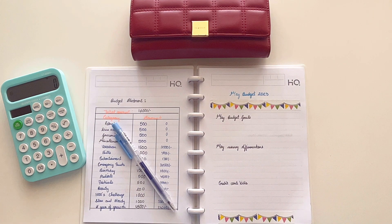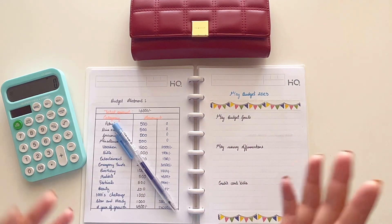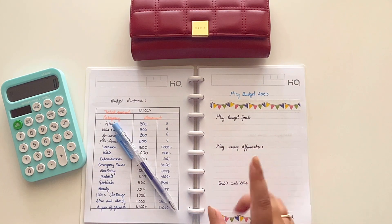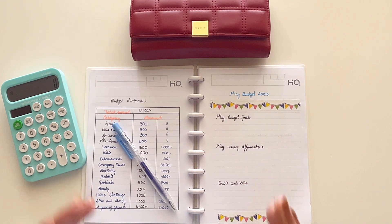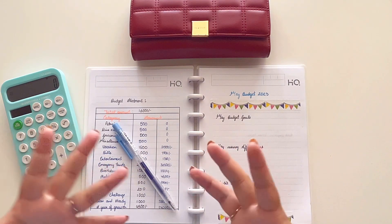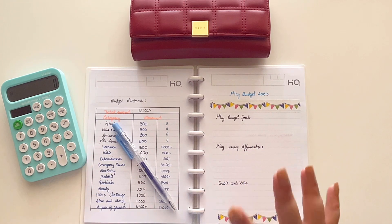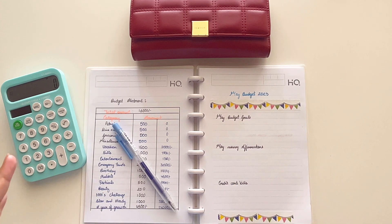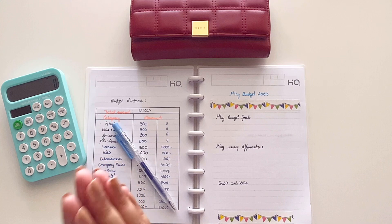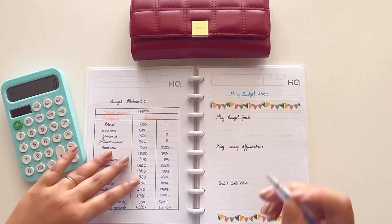Hi guys, welcome back to my channel! Today we are doing April budget check-in and May budget prep. I did my Excel sheet management for April as well — that video is already up if you want to follow the Excel method. This is just a rough physical one because I like to write and plan. I'm not really comfortable sharing everything in detail like all of my income, but a rough one I have shared.